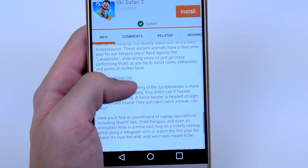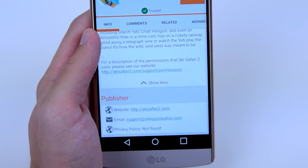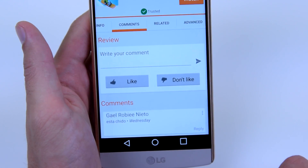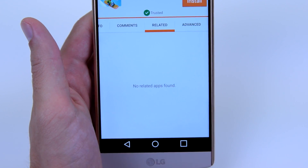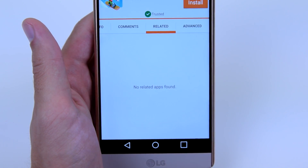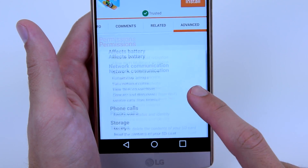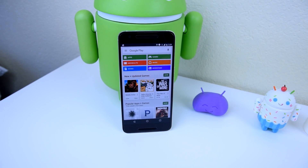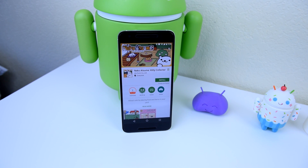If you still don't have a basic idea of what the application does, you can read a brief description. Towards the bottom you can also view suggested applications, the publisher's contact information or website, a comments tab to see what other people think, related applications, multi-versions of the same application for recent updates, and advanced specifications and permissions for technical users. It's very similar to the Google Play Store, so you probably won't have any issues navigating around this marketplace.